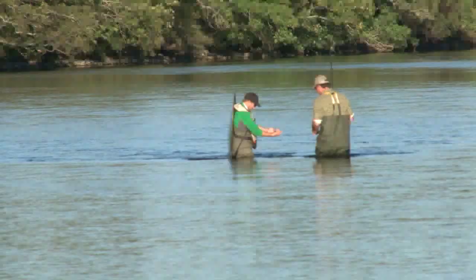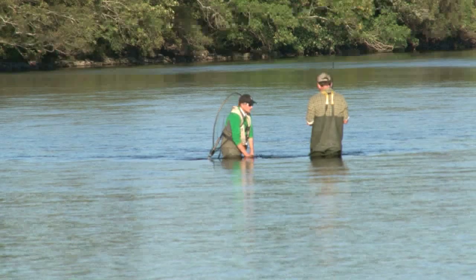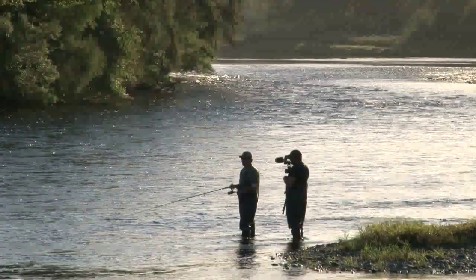Jason catches a trout. He hooks and loses a salmon. Finally he hooks a fish and the ghillie releases it so quickly we don't capture it on film — but Cody does, so you'll have to wait until mid-2014 to see it.